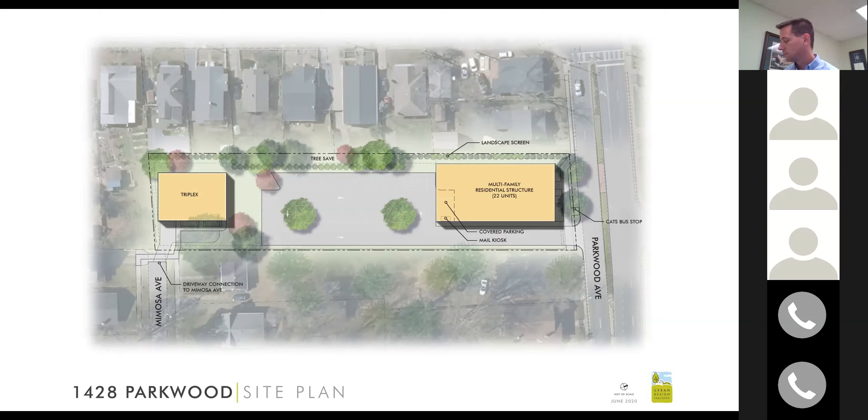A resident asked whether there's a wall separating the triplex from the residential area. Paul noted that's an option they can explore. Without a wall between the triplex and the parking lot, overflow parking from the residential units plus visitors could easily walk through the green area down into Mimosa. Residents on Mimosa can already only legally park on one side of the narrow street.